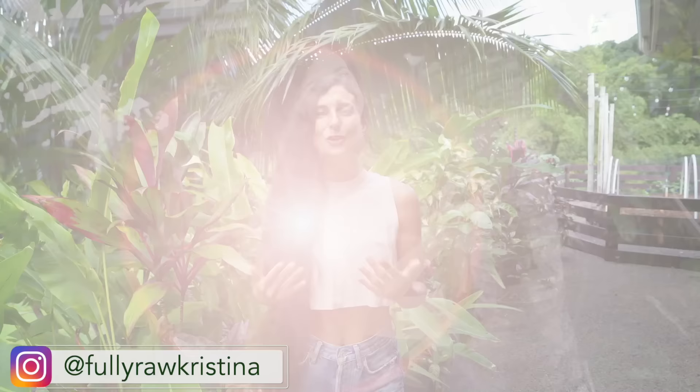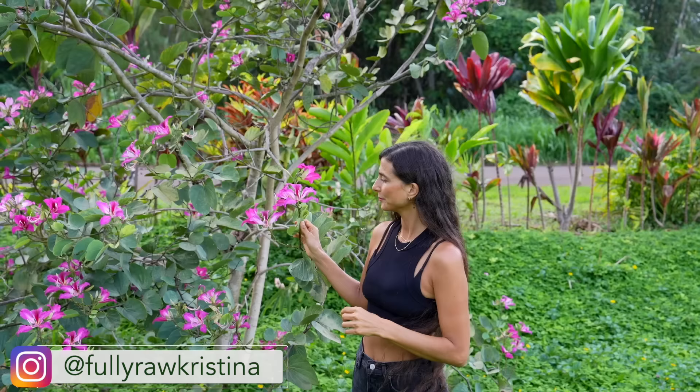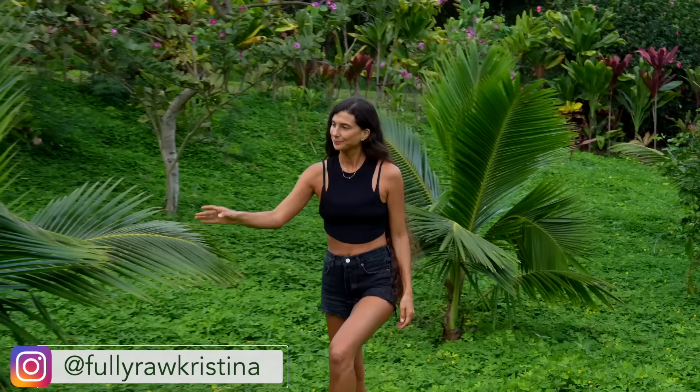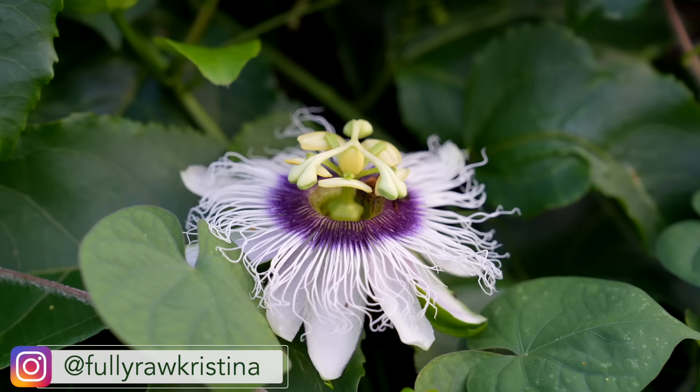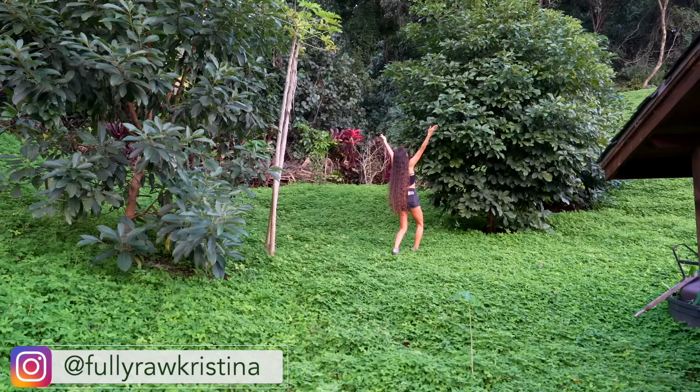Aloha my friends, Christina here and I am so happy to be back in a new video with you today to share with you what I am currently growing here on my fruit orchard in Hawaii. I'm going to be giving you a property tour today with a bunch of little updates. I asked you all on my Instagram what you wanted to see, and many of you said that you just wanted me to walk around the property and share what I'm growing and eating.